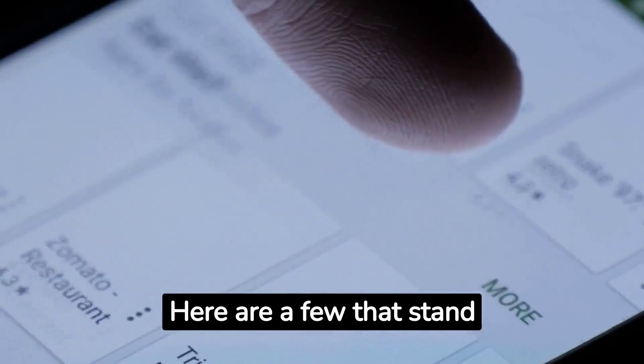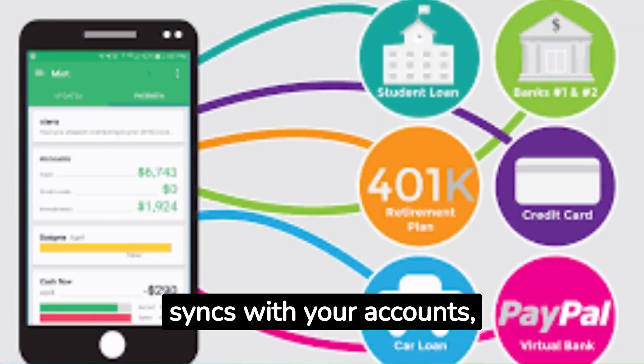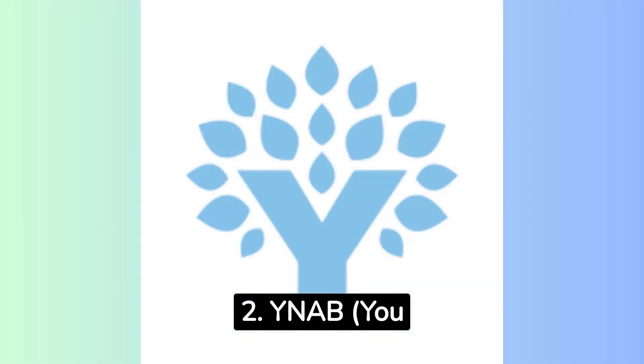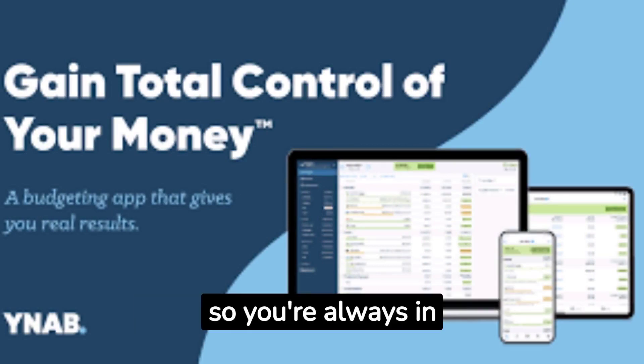Here are a few apps that stand out. Number one: Mint. It's like having a financial guru in your pocket. Mint syncs with your accounts, sorts transactions, and even gives you a peek at your credit score. Number two: YNAB — You Need A Budget. Say goodbye to living paycheck to paycheck. YNAB helps you assign every dollar a purpose so you're always in control.